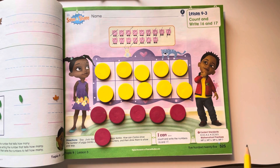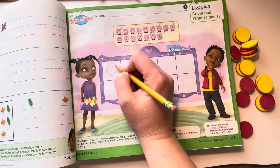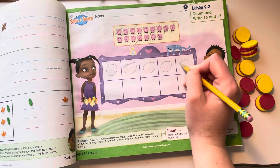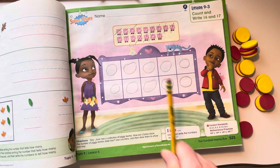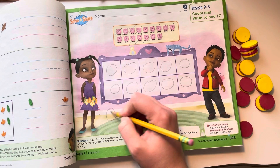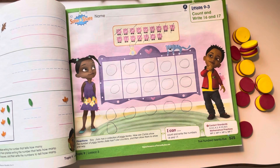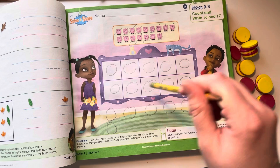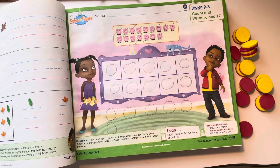So now let's draw that on our mat here. I'm going to push that out of the way and draw 10 counters because our 10-frame was filled, and then there were six more counters. So now: 10, 11, 12, 13, 14, 15, 16. 16 counters.